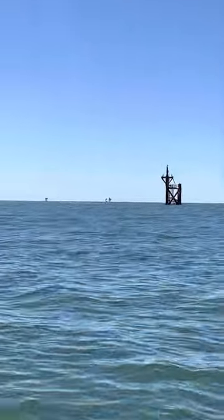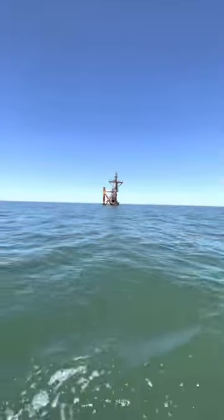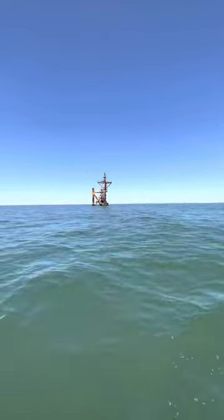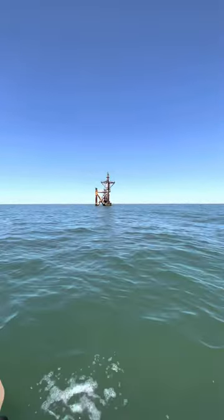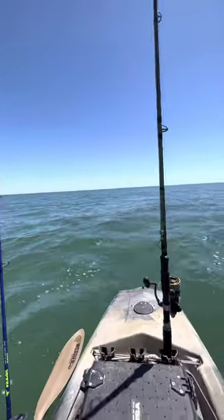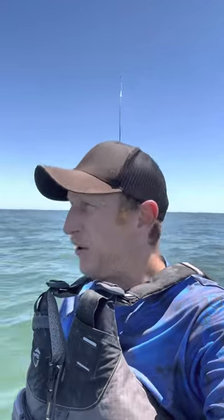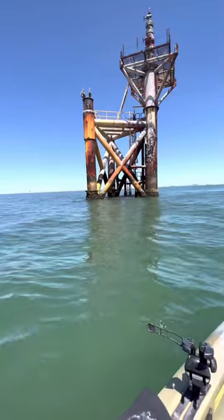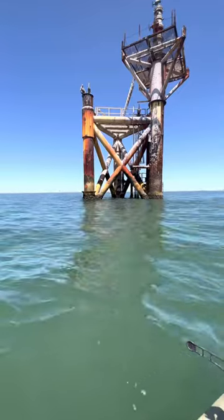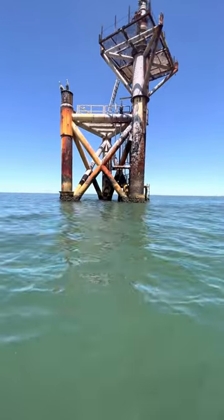Jet skiers got there right before I did, so there it goes. Looks like I got the rig all to myself now - that jet ski just kind of rode around it. I think they were looking for cobia and they took off. I'm trolling my ribbon fish, one right here, one right there. I'm gonna make a couple passes around the rig and hopefully we can get ourselves a big old jack, cobia, or maybe kingfish. Coming in for a drift right now, trying to get my ribbon fish to pass about 15-20 feet next to the rig.